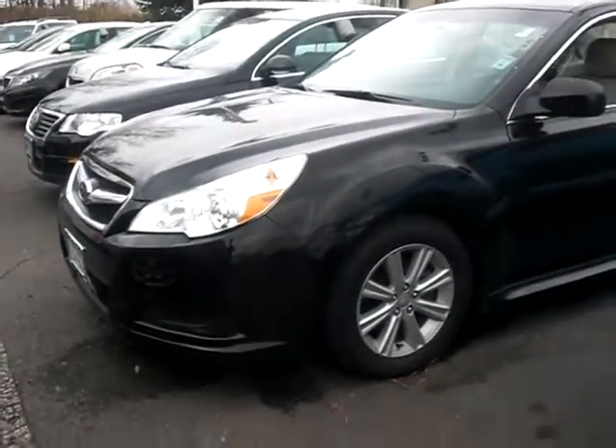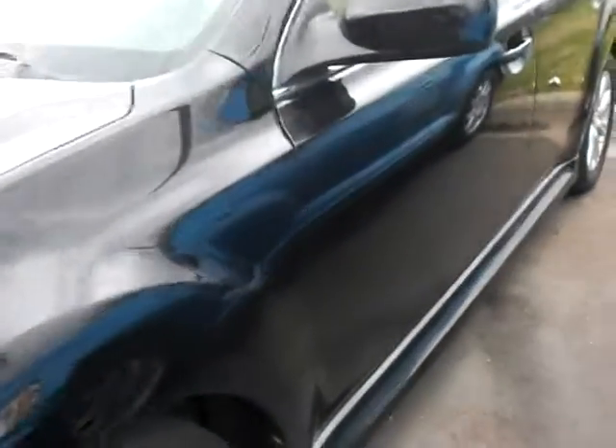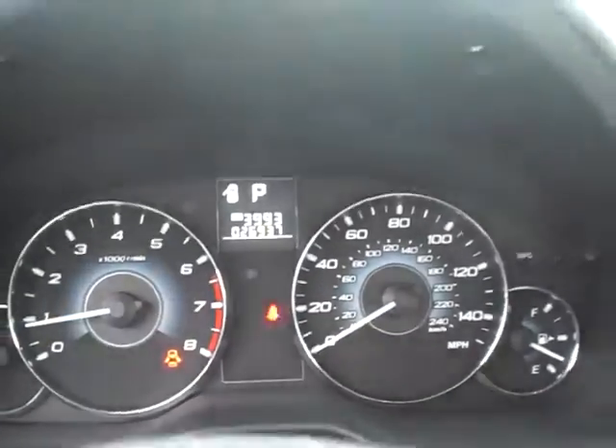Hi Joan, this is Chad over at Luther Nissan Kia. You have this Subaru Legacy you acquired on. Very beautiful, nice black color with a beige interior. This one's got about 26,000 miles on it.